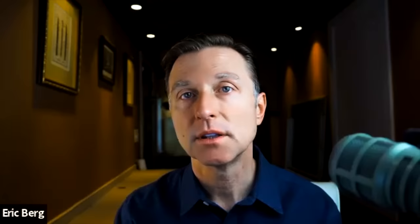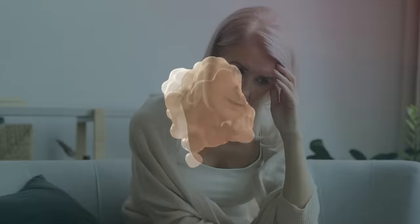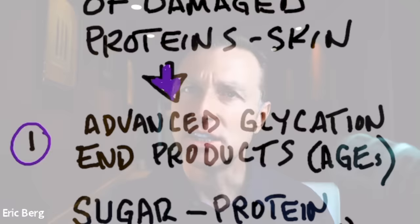When we're dealing with a youthful look, we're dealing with targeting the accumulation of damaged proteins. So the more damaged proteins you have internally and externally, the older you're going to look. I'm going to talk about a lot of different parts of this puzzle, but let's start with the term AGEs. What is AGEs?